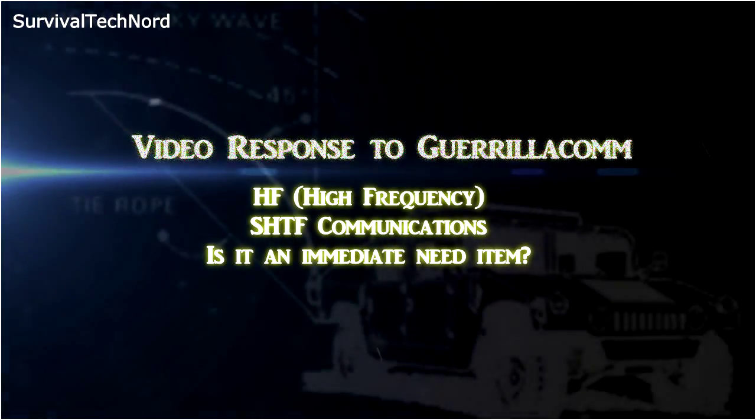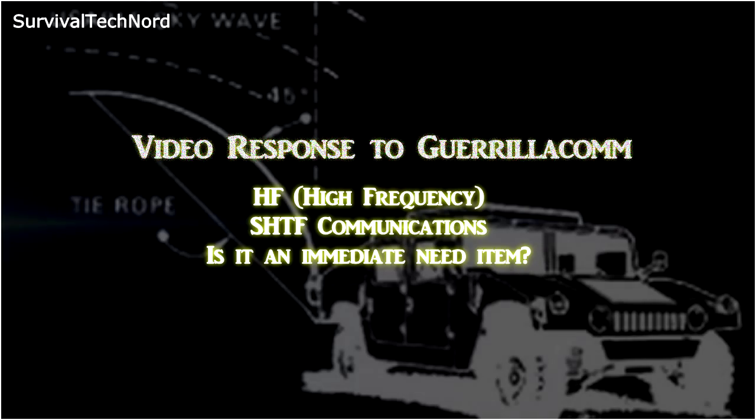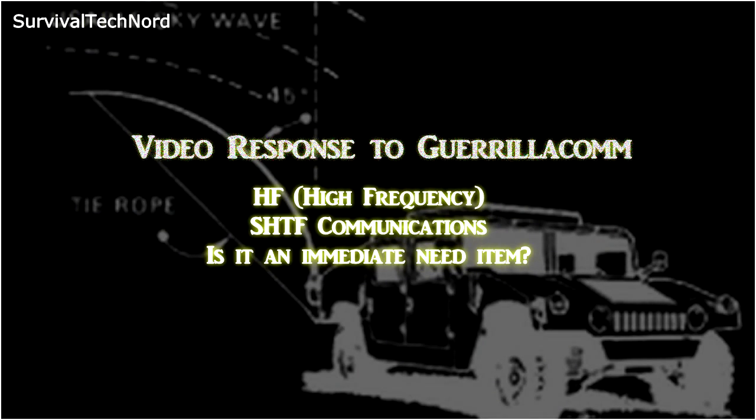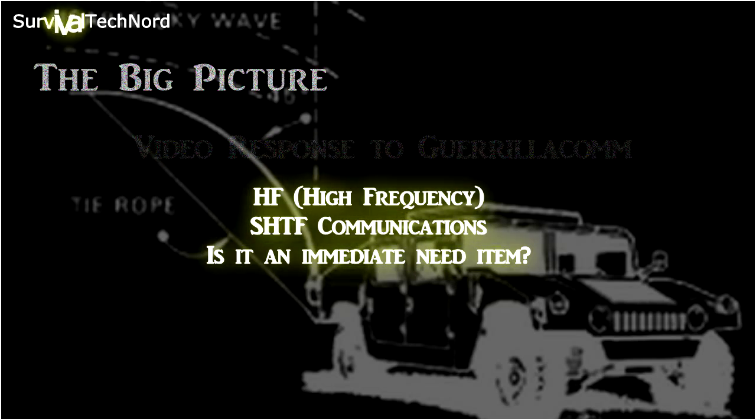Hello guys, Survival Tech Nord here. This is a quick video response to Gorillacom regarding his video entitled 'High Frequency SHTF Communications, Is It an Immediate Need Item?'